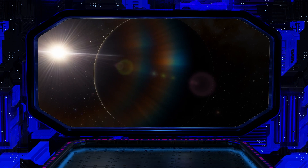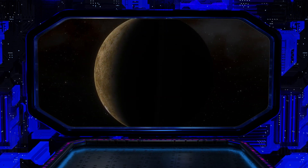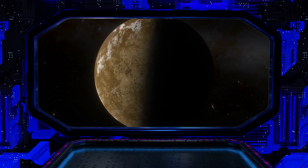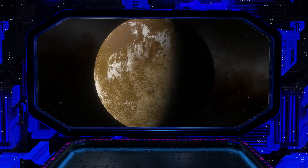This planet is one of the first confirmed exoplanets in the habitable zone of its star, where liquid water could exist on its surface. But what is this world like? How far is it from us and from its sun? And, most importantly, could it harbor life?